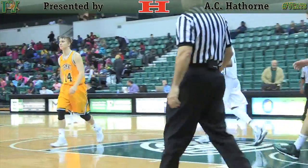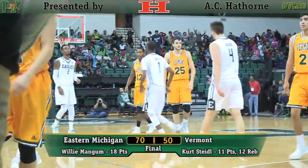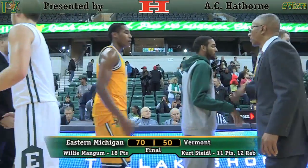Eastern Michigan left the clock expired. A tough season opener for UVM, an early dose of adversity for the Catamount. The final score: Eastern Michigan 70, Vermont 50.